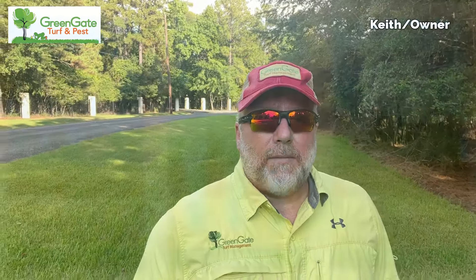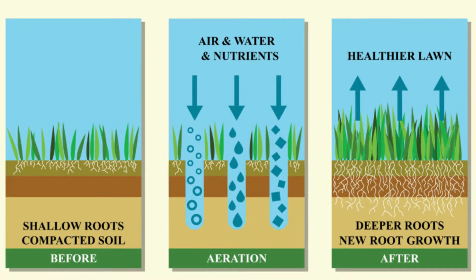But most importantly, as those chemical bonds are broken down, the previously locked up nutrients that are all around your turf roots will be freed up to be used by your grass. I'm telling you right now, this is the breakthrough that you've been looking for for your lawn.